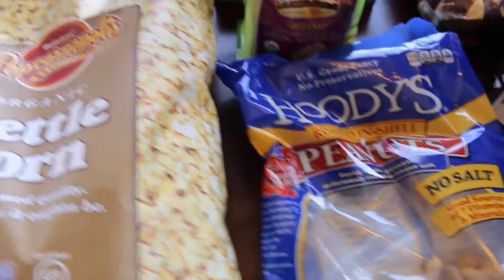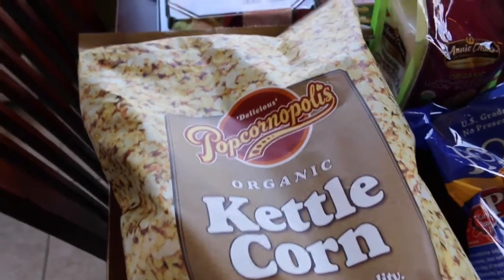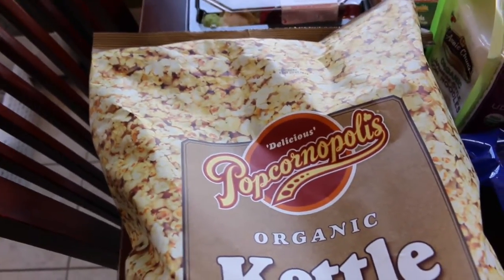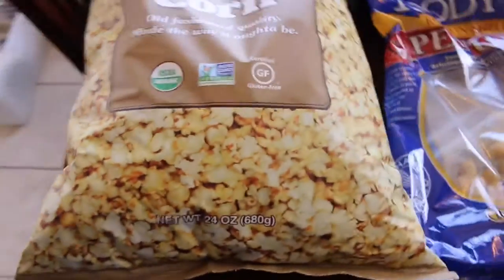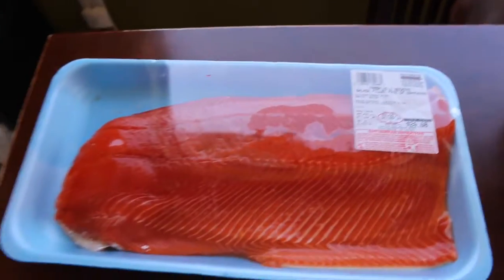I started putting things away but remembered I wanted to do the video! Here are the roasted in-shell peanuts my husband has every single week — he goes through a bag about every 10 days. And you guys, this is awesome: Popcornopolis. You know how they used to sell this at traveling shows, three bags for like 10 bucks? Now they have it in large bags. They have the natural one and this organic kettle corn — it is so yummy. This will probably be gone in two days.